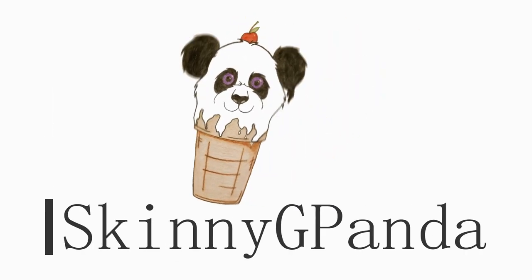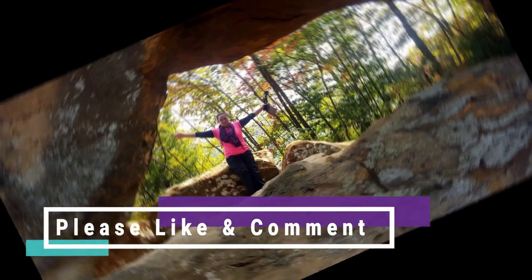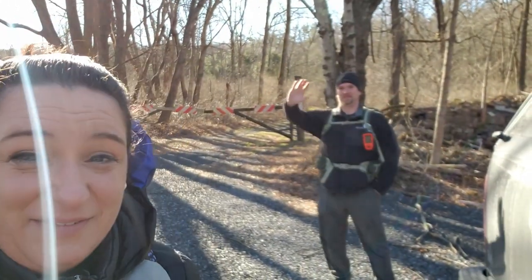Hey! Skinny G Panda here. Today I am hiking — backpacking actually — a section of the Appalachian Trail. I'm starting at the Swatara State Park area and heading to the William Penn Shelter. It's a little over 8 miles and I don't have to do it alone because I have Adam Z here.